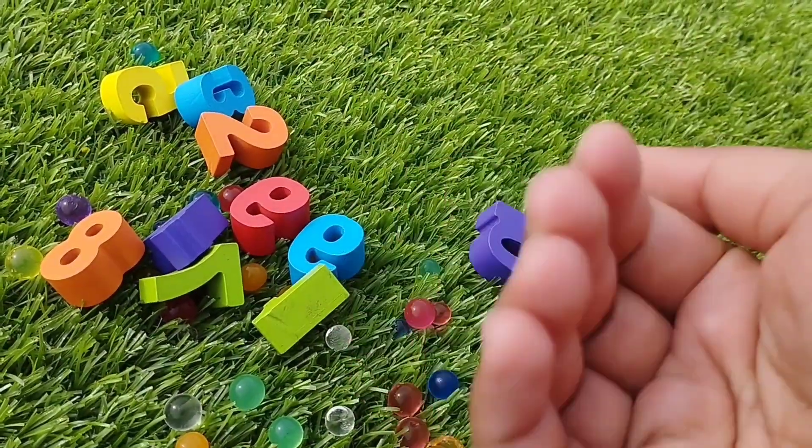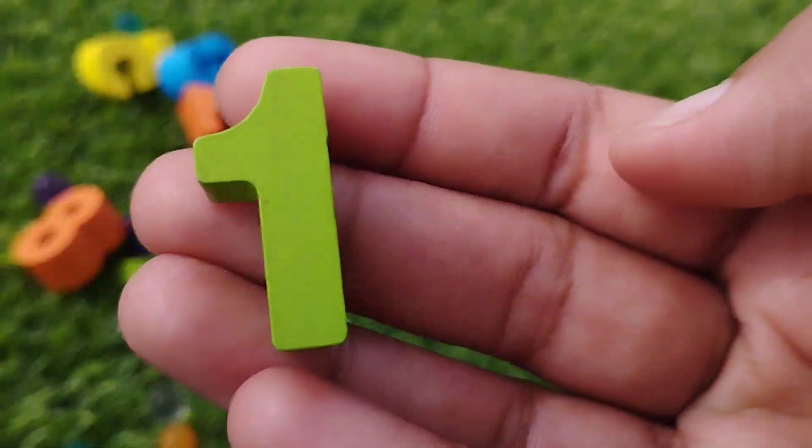Do you want to learn kids number names? Let's try it.